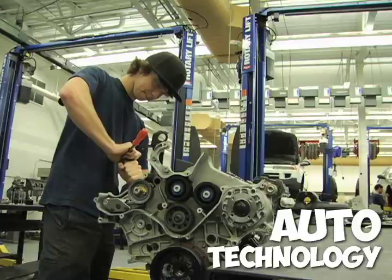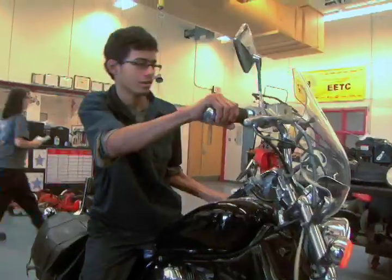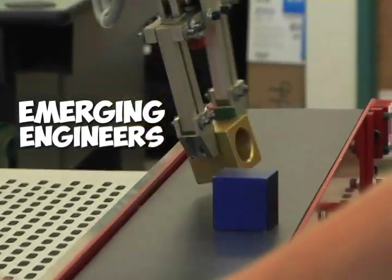Auto body and collision repair, auto technology, diesel, medium and heavy truck technology, and my personal favorite, small gas engines and recreational vehicle repair. Free engineering and emerging engineers, where you can earn college credits while you're still in high school.